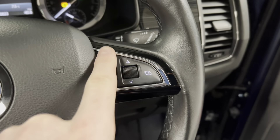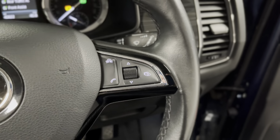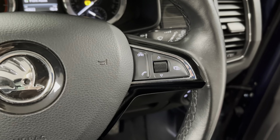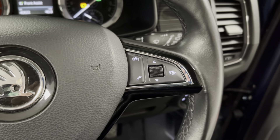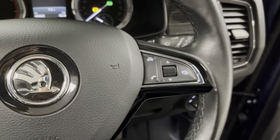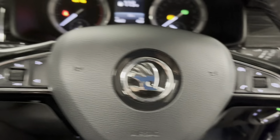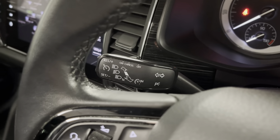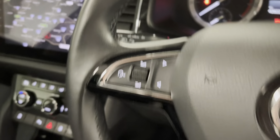We've also got various driver assists — this has lane assist, blind spot monitoring, rear traffic alert and front assist. So as I said, it's really been made with safety in mind, especially with the specification the previous owner chose. Cruise control is on the indicator stalk.